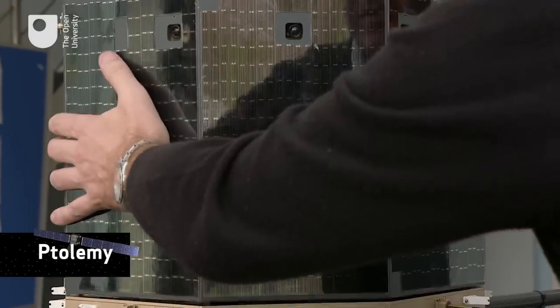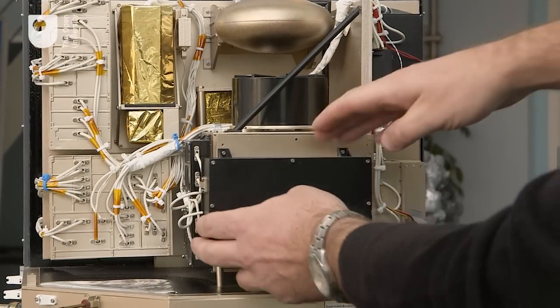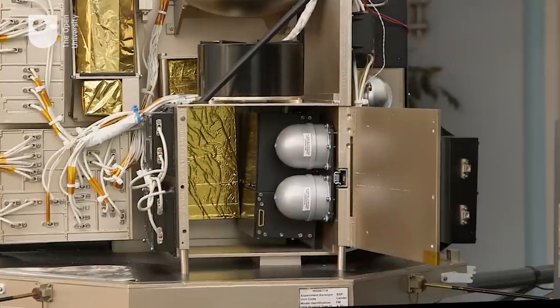The Open University's instrument, Ptolemy, is located inside the lander and it's actually located in this compartment here. This is Ptolemy, and the gas from the oven is led by a pipe into here for analysis.